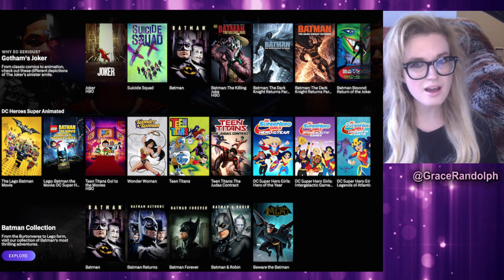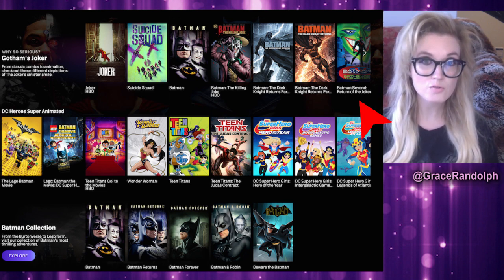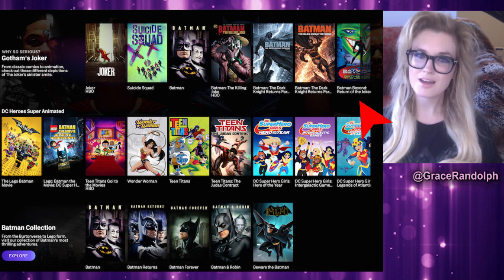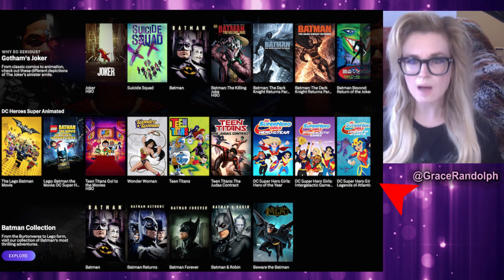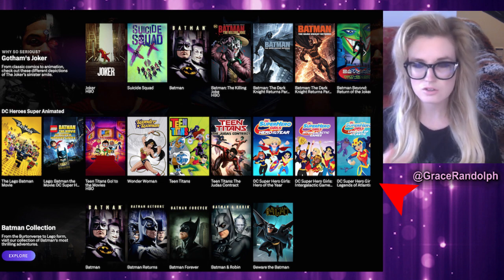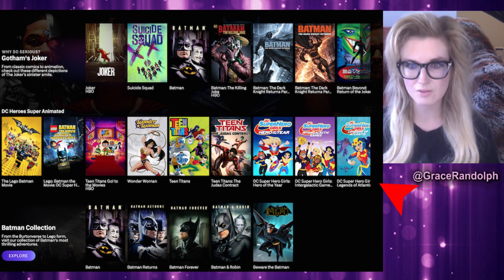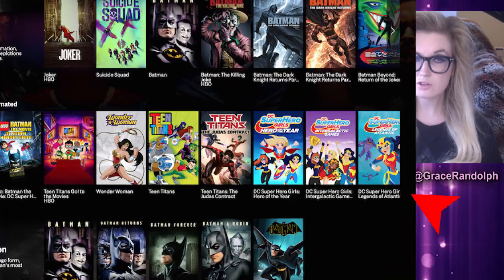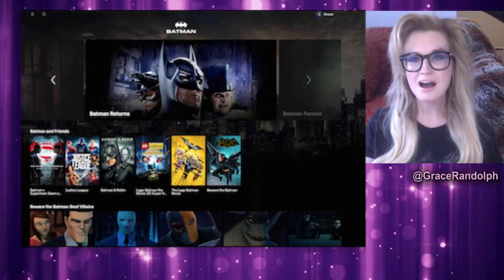I like the Joker curation idea a lot - I would have put Modern Times or the Charlie Chaplin movie in there too. If this can get people to watch Batman Beyond: Return of the Joker who have not seen it, that's a win. The animation section looks sloppy to me though - put this in a DC Kids section. There's much better DC animation for the people who've clicked on this category.